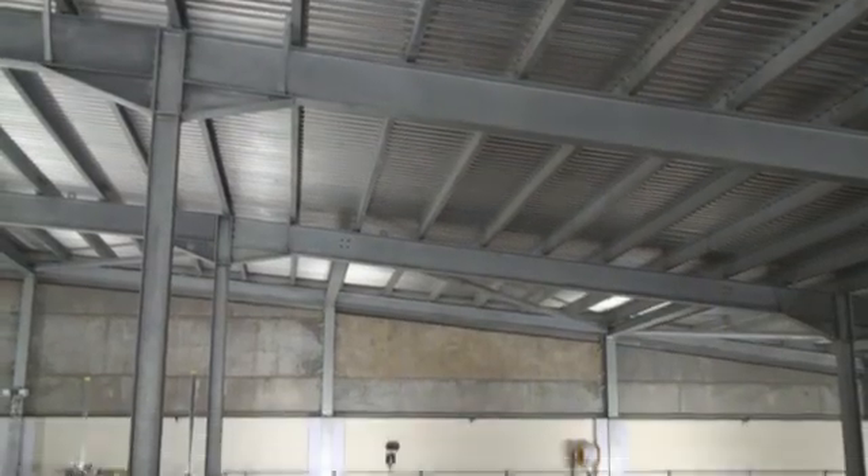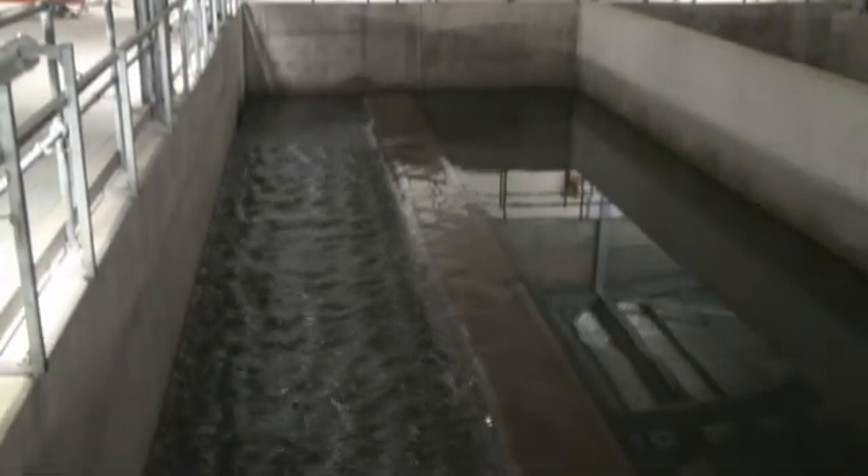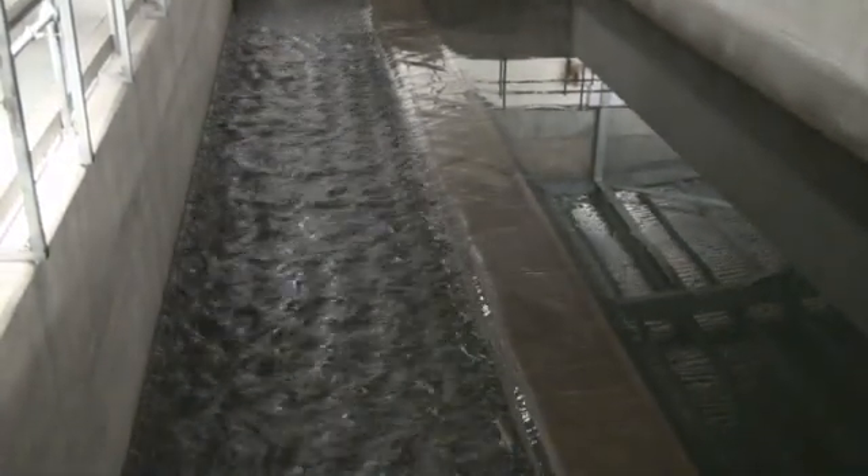The raw water is chemically conditioned to produce tiny floc particles, then passed through a variety of flotation and filtration process units prior to disinfection and pH correction, then stored in one of the largest water storage tanks in Europe. Even residue from this process is retreated on site, ensuring as little of the raw water as possible is disposed of as waste, making Glencourse one of the most efficient water treatment works in the country.